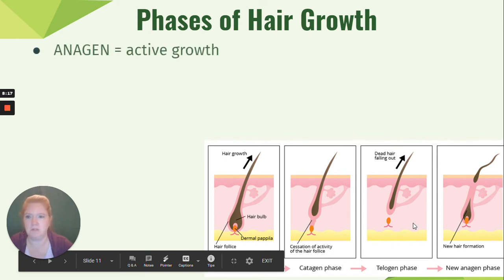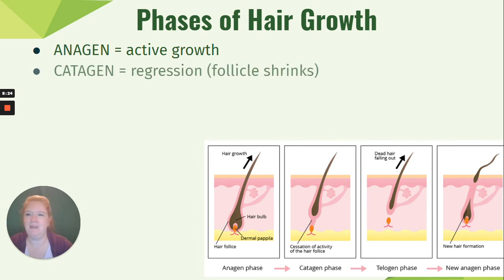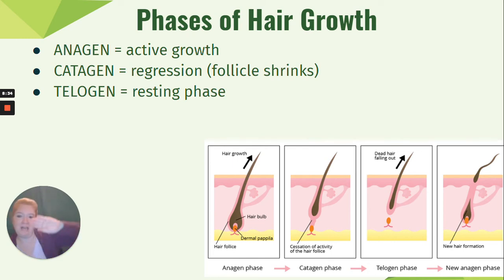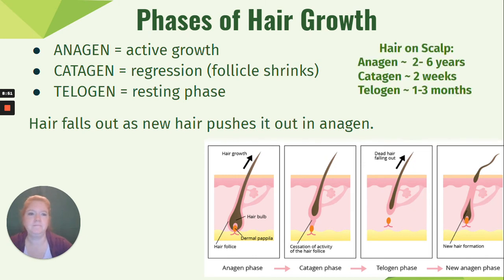The phases of hair growth are: anagen (active growth), catagen (regression, where the follicle starts shrinking), and telogen (the resting phase). Then it returns to anagen — the hair falls out as new hair starts growing. On the scalp, anagen lasts about two to six years, catagen only about two weeks, and telogen one to three months. Each hair follicle is not growing constantly.